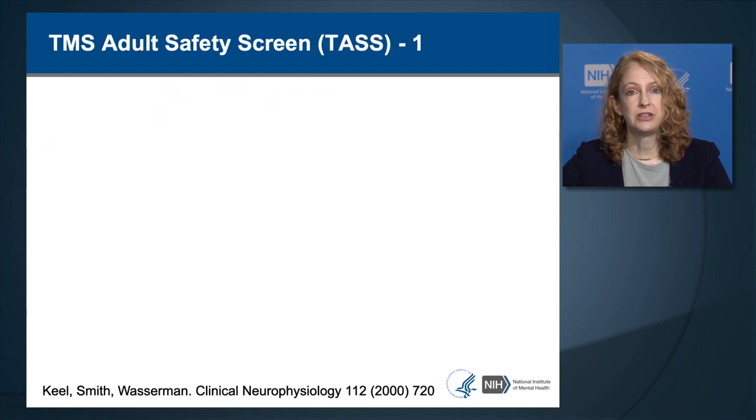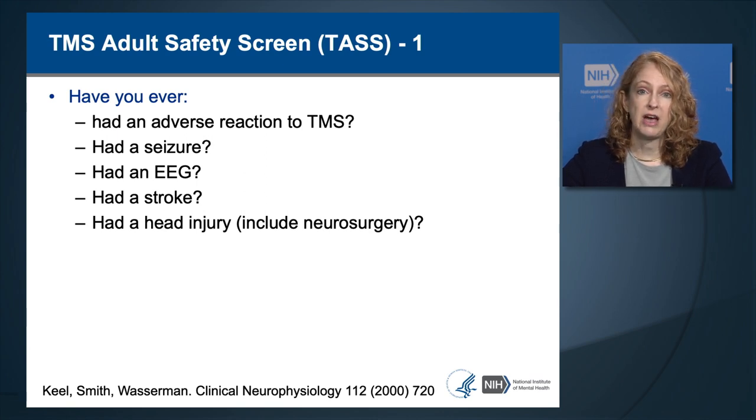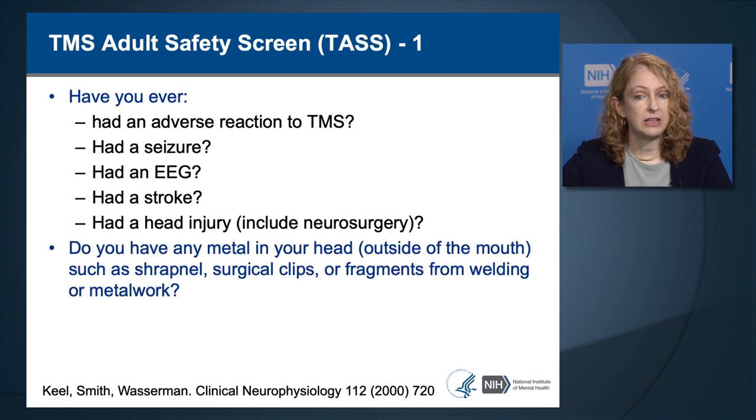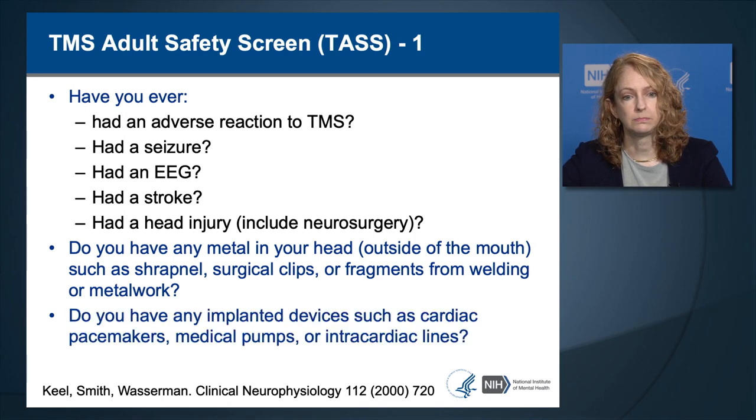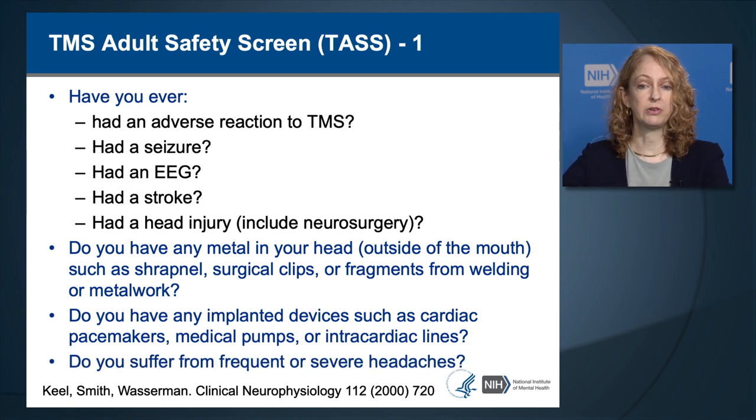A useful tool for screening seizure risk factors is the TMS Adult Safety Screen, or TAS (Kiel et al.). Questions include: Have you ever had an adverse reaction to TMS? Have you ever had a seizure? Have you ever had an EEG? Have you ever had a stroke or head injury? Do you have any metal in your head outside of the mouth, such as shrapnel, surgical clips, or fragments from welding? Do you have any implanted devices such as cardiac pacemakers, medication pumps, or intracardiac lines? Do you suffer from frequent or severe headaches?